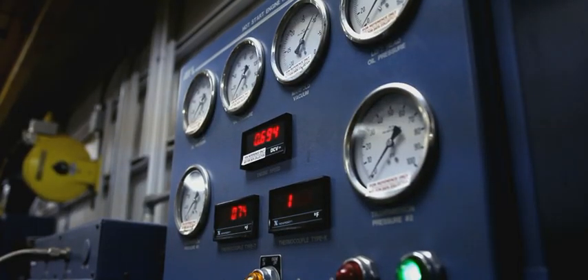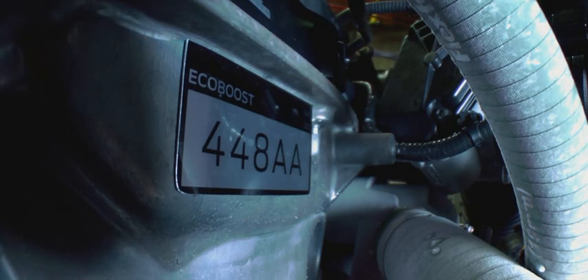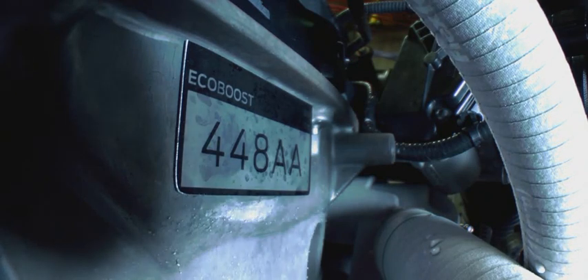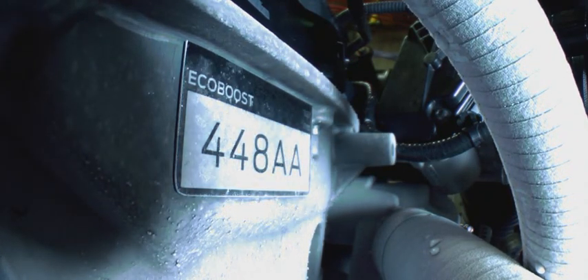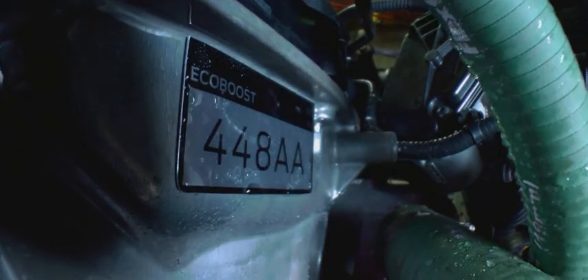This dynamometer will simulate towing over 11,000 pounds up a grade steeper than Pikes Peak. The engine fatigue test runs the engine for over an hour at full throttle. And then there's thermal shock testing — it deep freezes the engine to minus 20 degrees, then shocks it to 230 degrees.